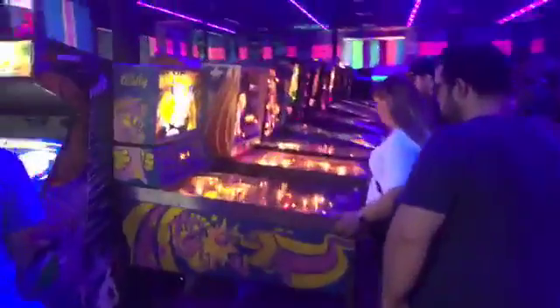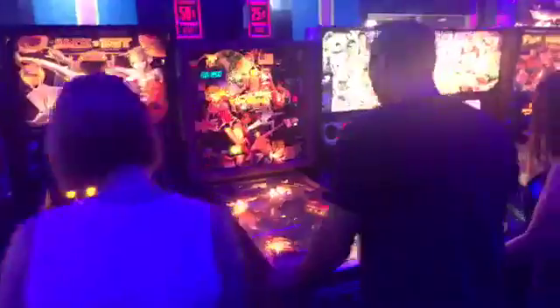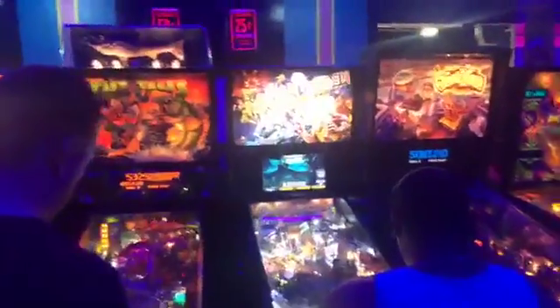For our pinball lineup: Mr. & Mrs. Pac-Man, Pioneer, Trident, No Good Gophers, Blackout, Jackpot, Torch, Ghostbusters, Deadpool, Fishtales, Iron Maiden — how about that — and Junkyard. And Roller Disco.